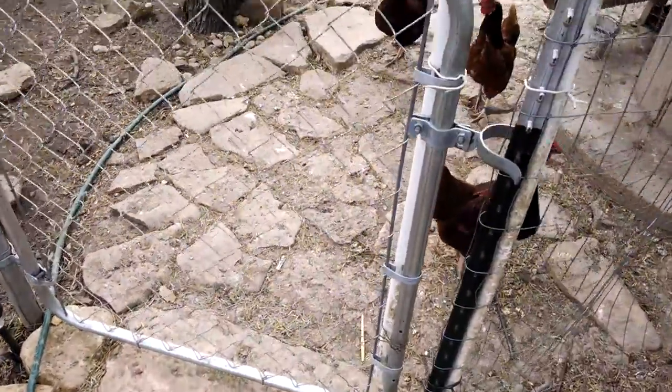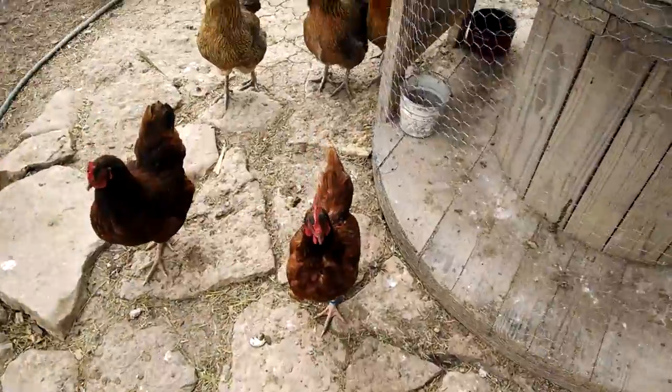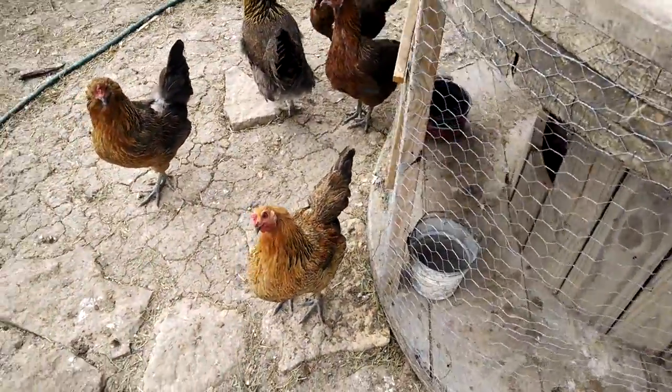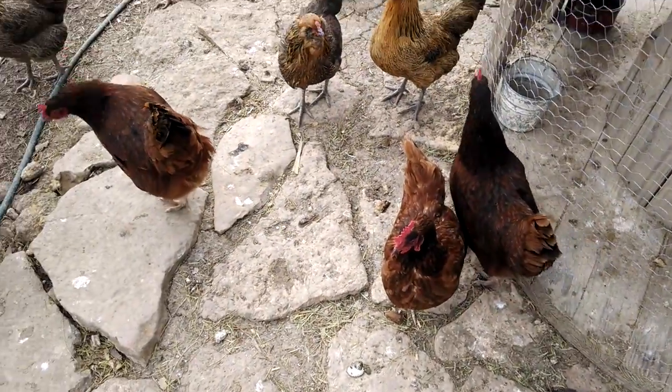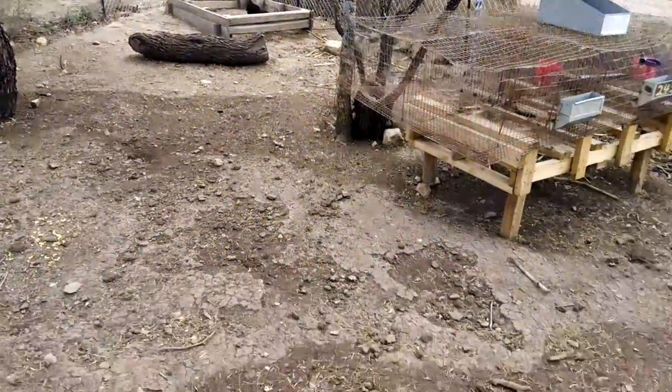We're just doing a short little video today to check on things and show all of the YouTube folks our chickens. We have some Rhode Island Reds, some Americanas, and some Jersey Giants.